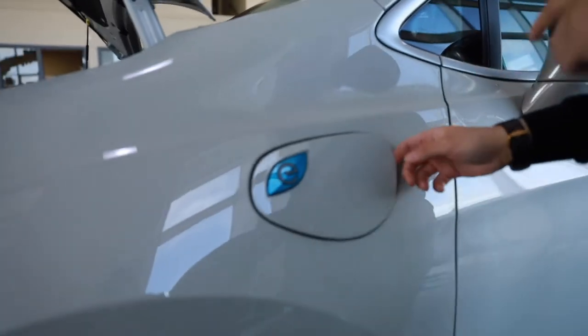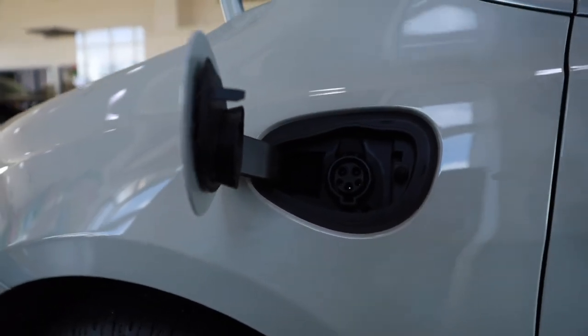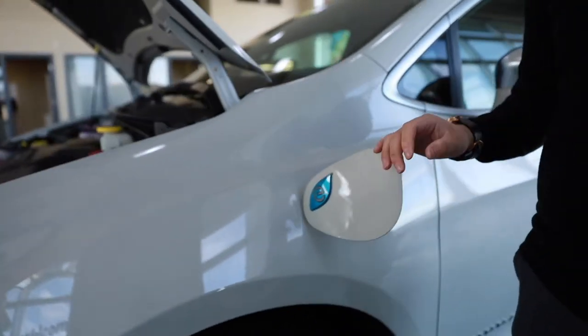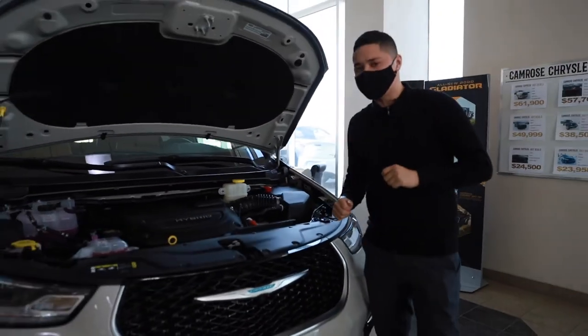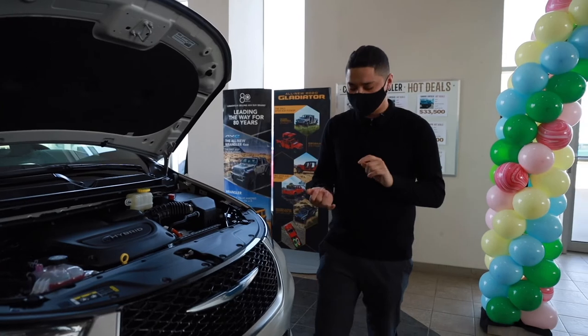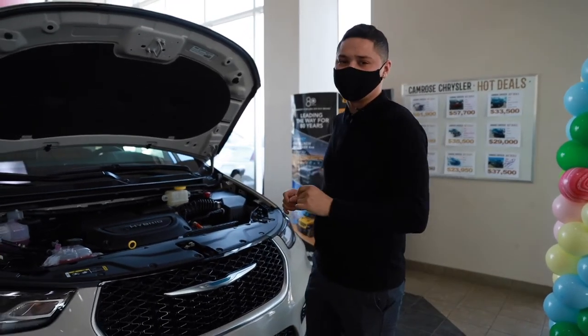As you can see here, this is a plug-in hybrid vehicle, also known as a PHEV. So this vehicle runs on electricity. Since it is a hybrid, it also comes equipped with a 3.6 liter engine, which is going to give you phenomenal fuel efficiency, enough power to pass on the highways, and this is the ultimate grocery getter.